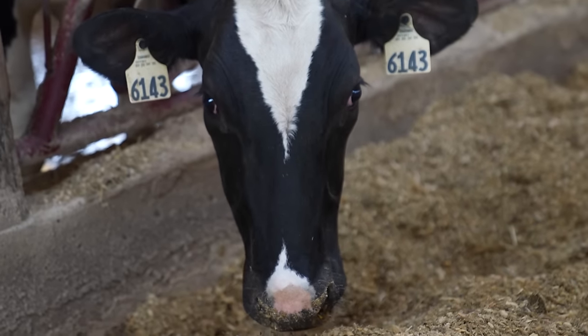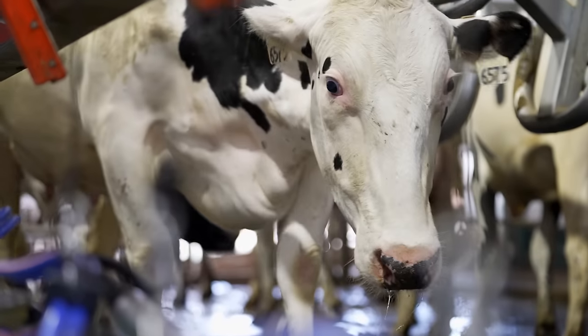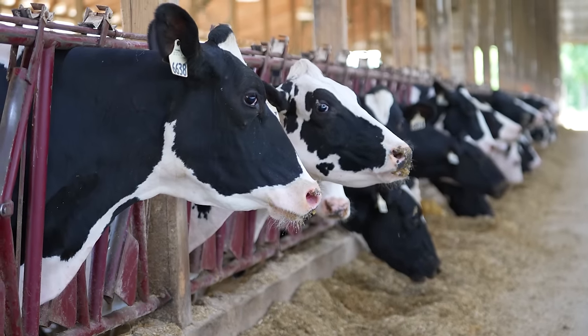There's a nutritionist that visits the farm once a week. He looks at the cows, their body condition, the milk components, and the production of the cows, and then he makes adjustments in the cows' diets based on that information.